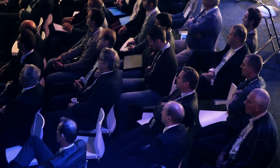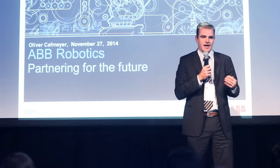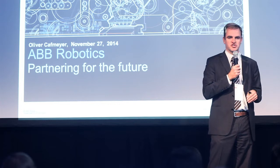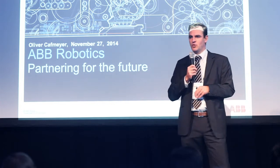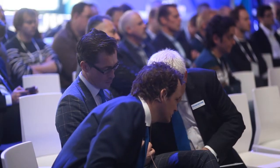It was really good to be here on stage today because Kranendank and ABB have a very long history together — a partnership that extends many, many years. We recently upgraded our partner program into the Value Provider Program, and we're very pleased to say that Kranendank is one of these authorized value providers. That is really giving a strong message to the end customers.